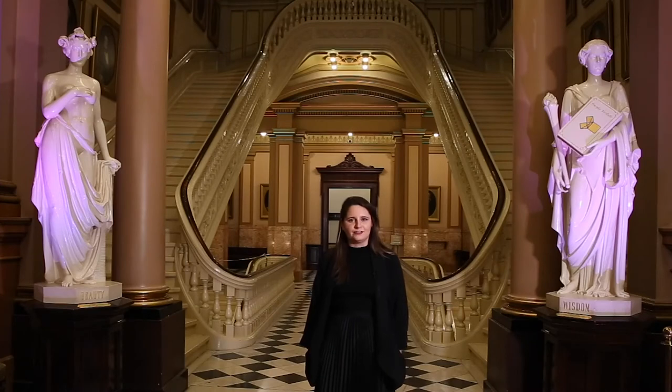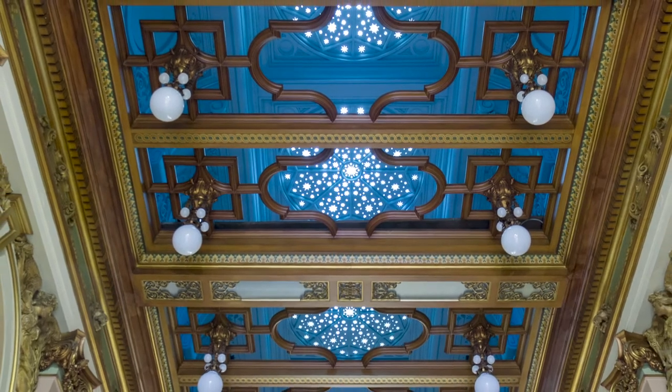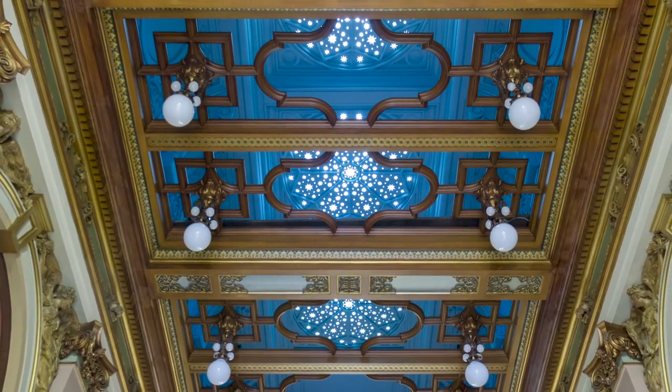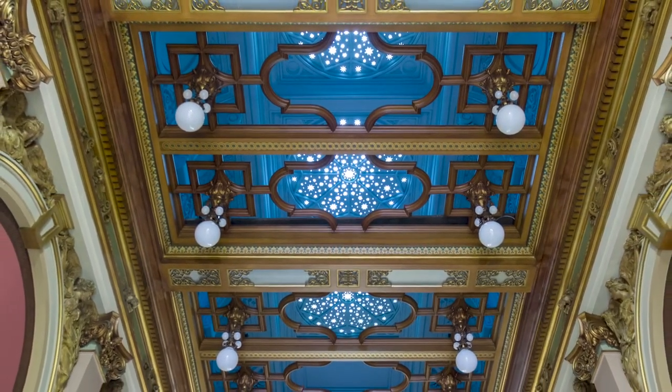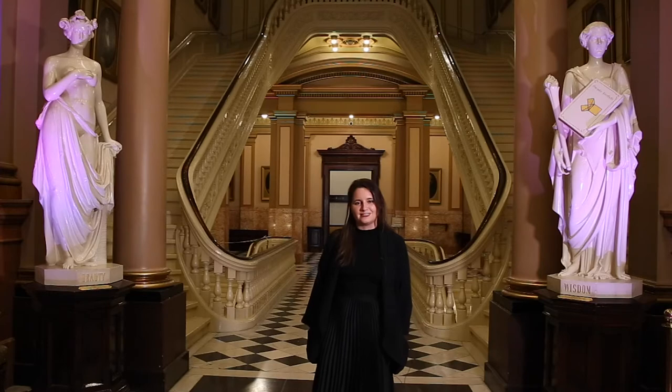We call this our foyer under the stars because when the building was first built, the roof was open to let in air and light into the building. After that, once we got modern AC, we of course had to close the ceiling, but the stars remained as they were always backlit, whether it be day or night, for you to see them. The space is also centrally located to five of our beautiful meeting rooms that are also perfect for breakout spaces.